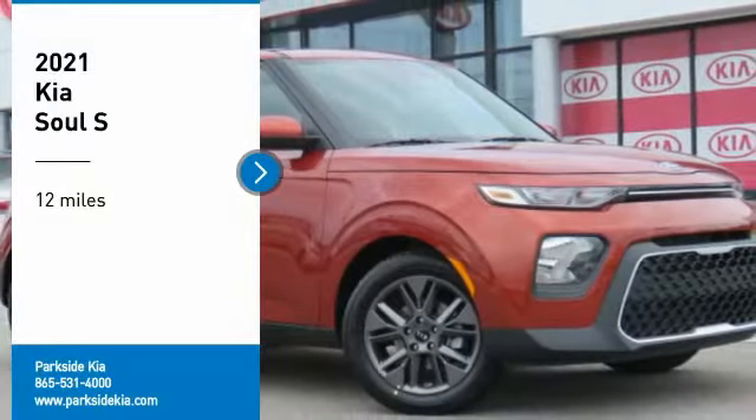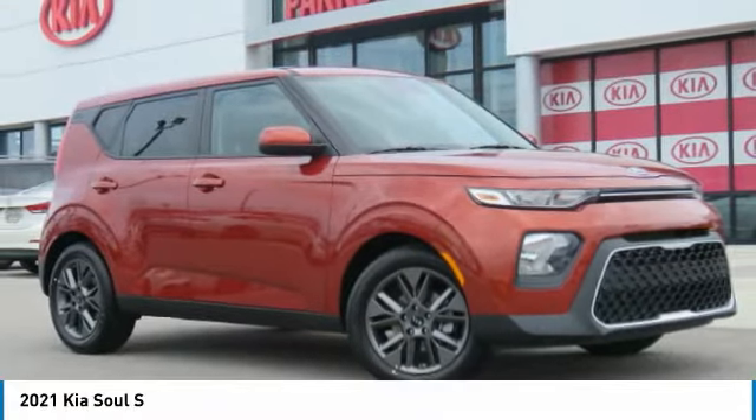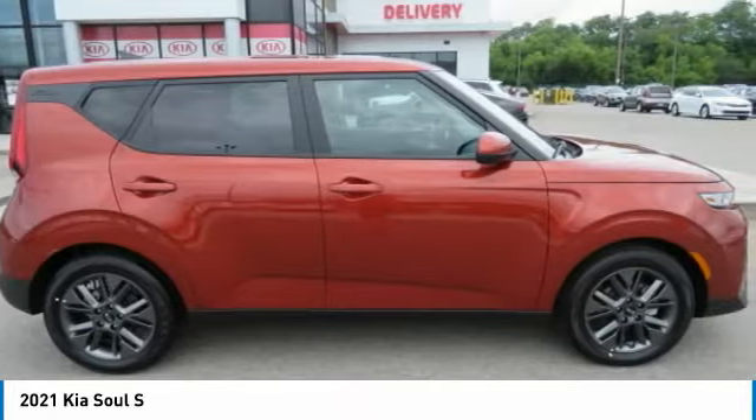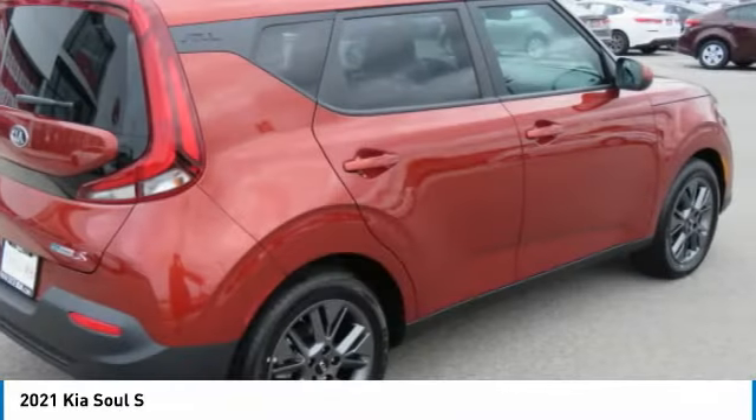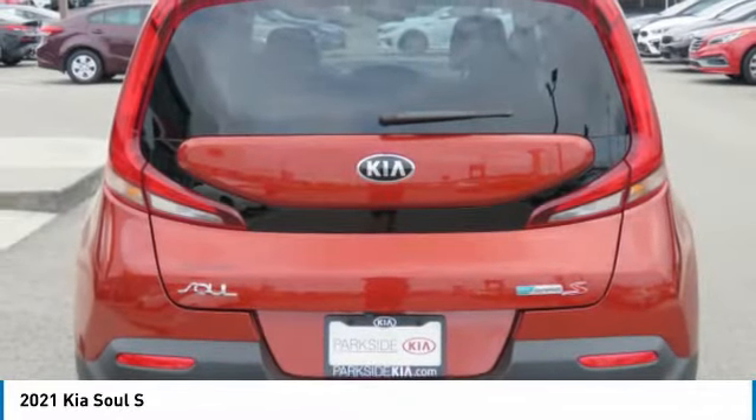We are pleased to show you the 2021 Soul. The Soul is quick and ready with its innovative catchy style, a sharp, roomy, and well-fitted cabin, and a comprehensive list of safety and fun features.